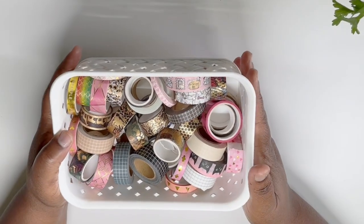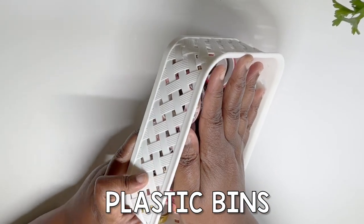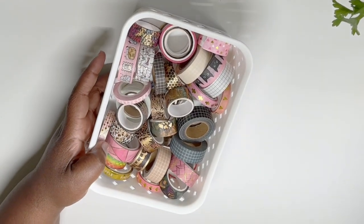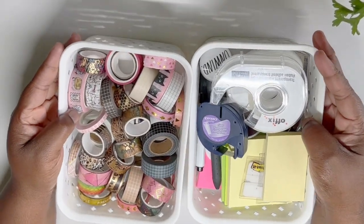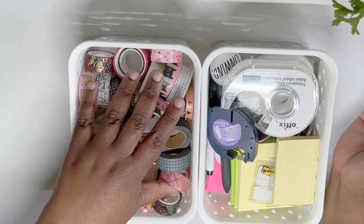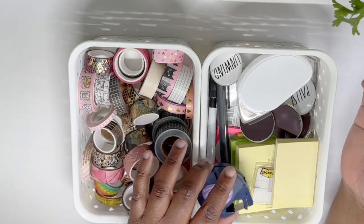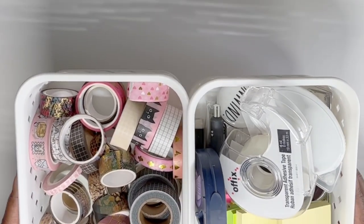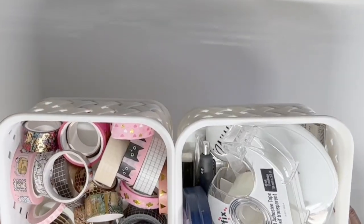Next up are one of my favorite organizing tools — these containers here. I got these at the dollar store and they are super inexpensive — I think I paid 50 cents and I have two of them. I use one to store my washi tape and the other I use as a general junk container. These are a great tool to keep your planning accessories and supplies nice and organized.